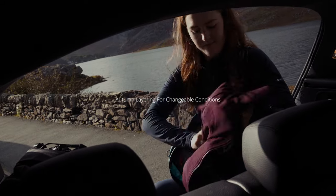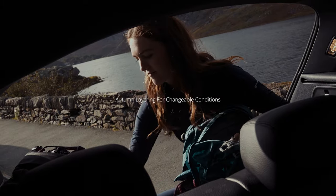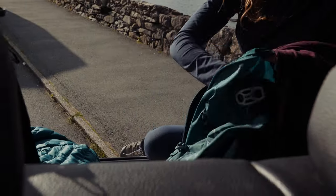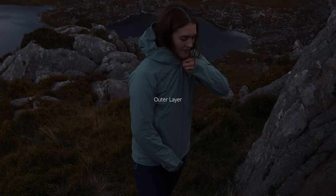Get your layering system right and you'll stay warm, dry and comfortable, whatever the weather throws at you when you head outdoors. A layering system contains three types of clothing: a base layer, a mid layer and an outer layer.